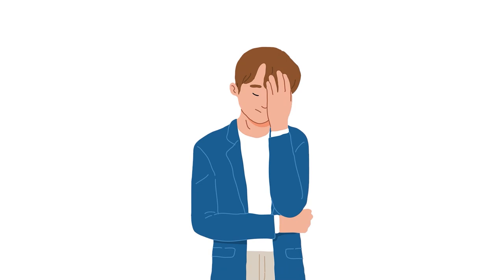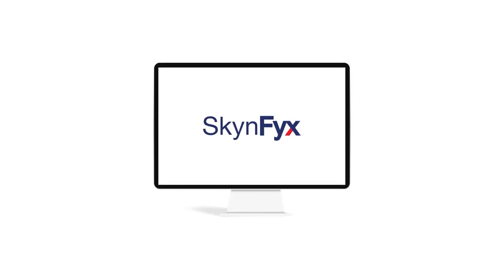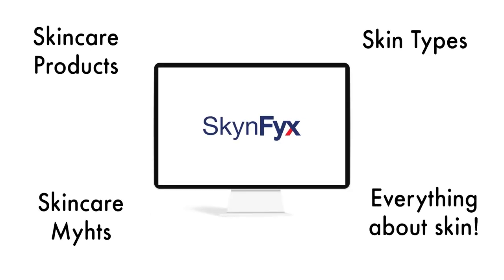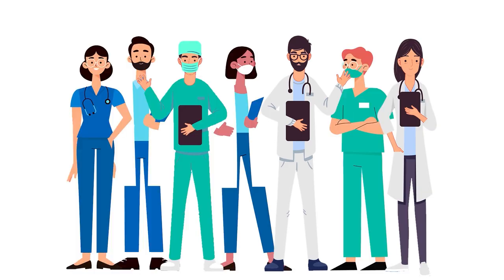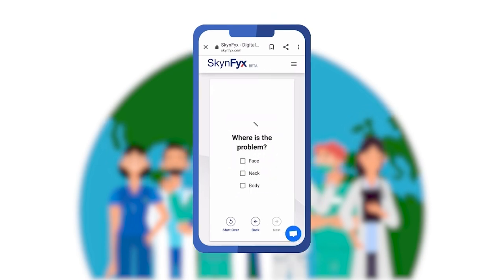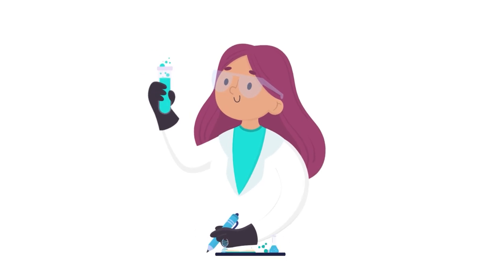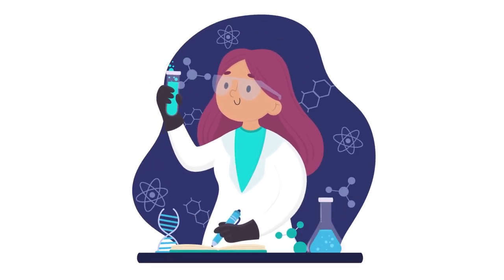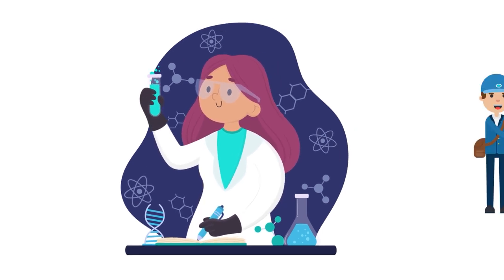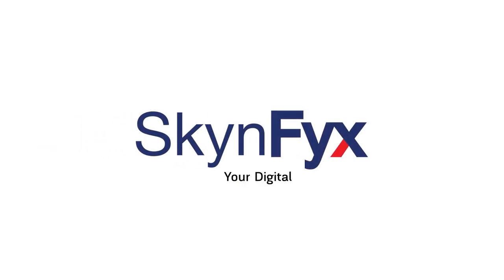Are you tired of wasting time and money on your skin with no results? Skin Fix is a platform providing personal skincare education completely free, run by skin doctors and skincare experts. You can chat and consult with our skin doctors without leaving your home. Skin Fix also provides tailor-made solutions for your skin problem, with customized medical-grade skincare delivered right to your doorstep. Skin Fix — your digital skin doctor.